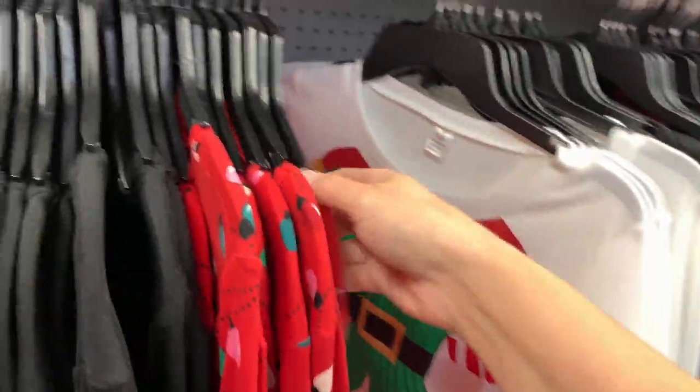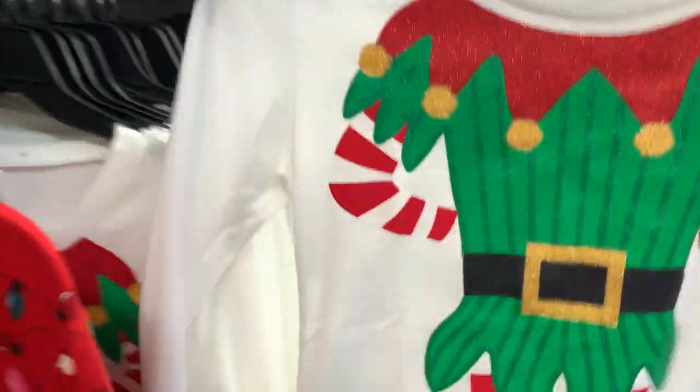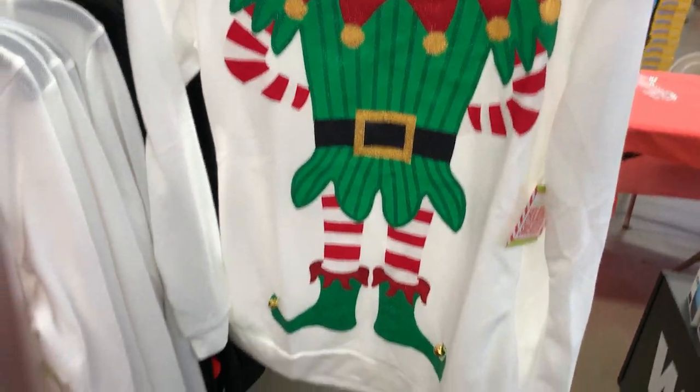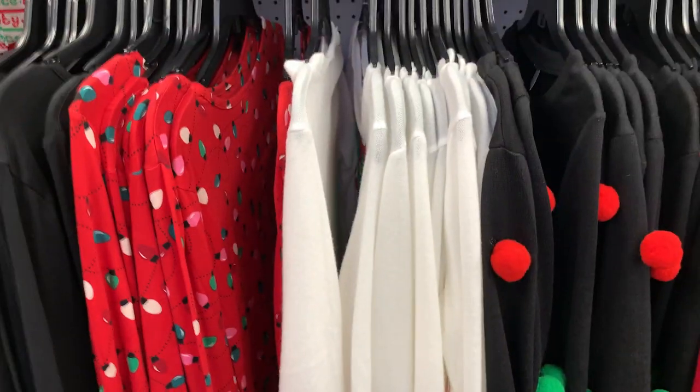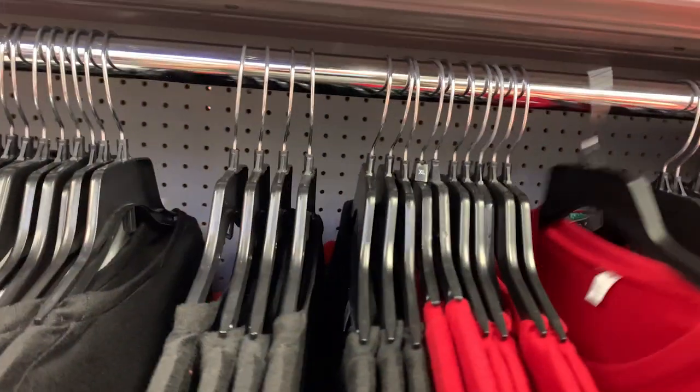They have a hooded Santa blanket and sweaters — oh my goodness, how cute is this! Back to the sweaters — here comes Santa Claus.